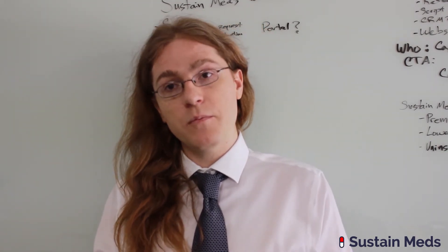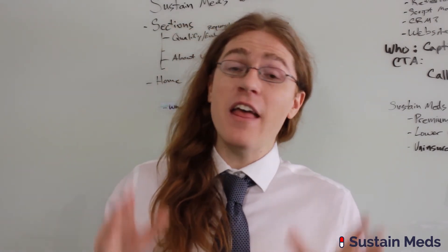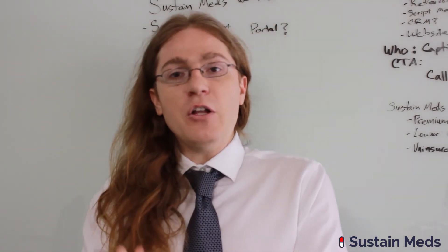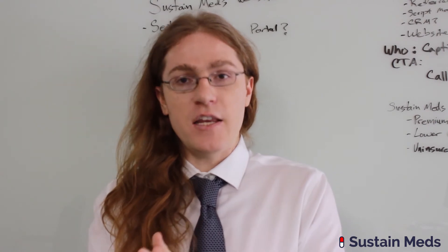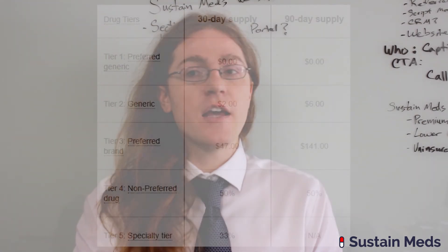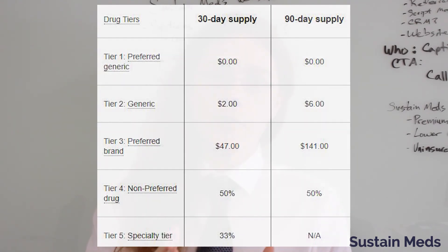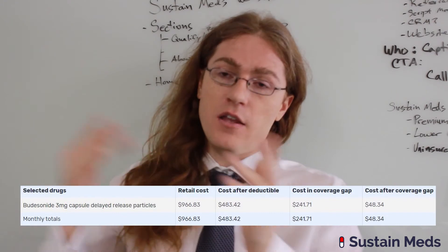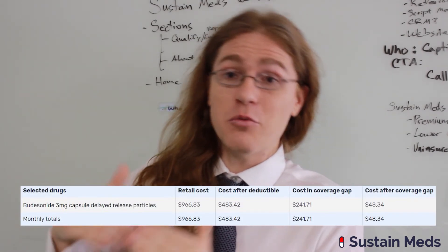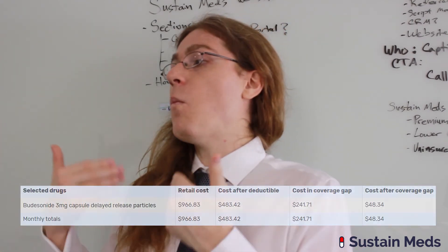Now I'm going to show you a real-world example of how we saved someone thousands of dollars using this one technique — off a single drug. We had a lady who filled out our online contact form. She was taking budesonide three milligram capsules three times a day, so ninety capsules a month, and her copay was four hundred eighty dollars a month. It was a tier four medication with a fifty percent copay. After going into the coverage gap, her copay actually went down to twenty-five percent, which was still two hundred forty dollars.